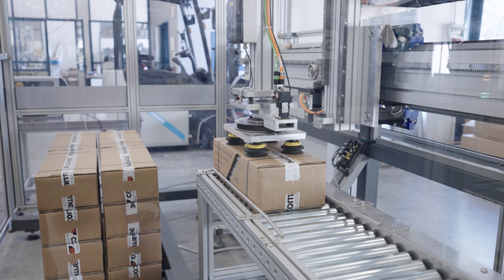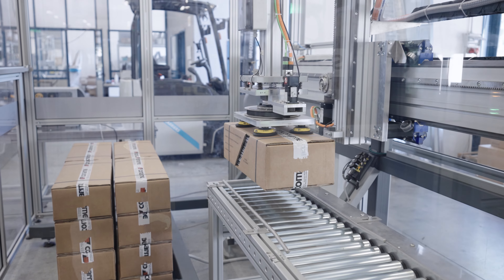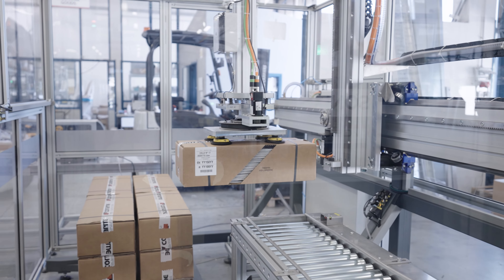The packaging line ends with a double station area where boxes are collected on pallets, and operators can easily replace full pallets with empty ones while the line keeps running to guarantee non-stop production.